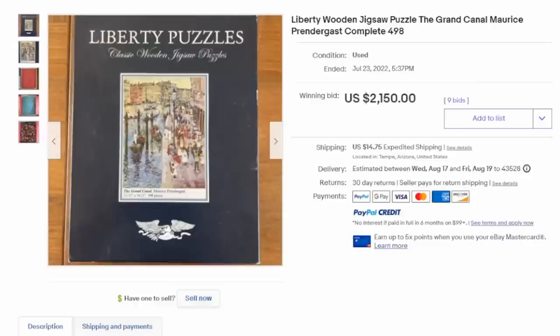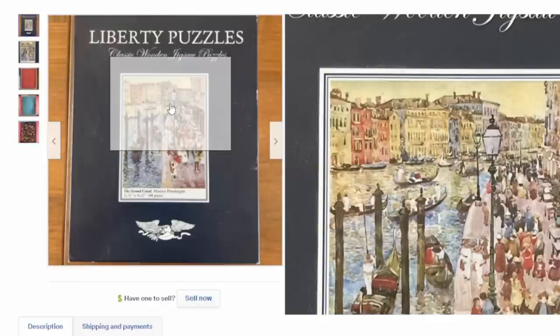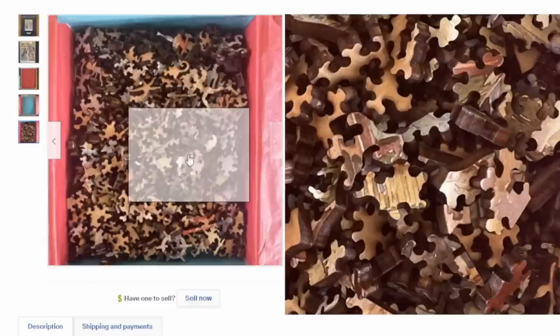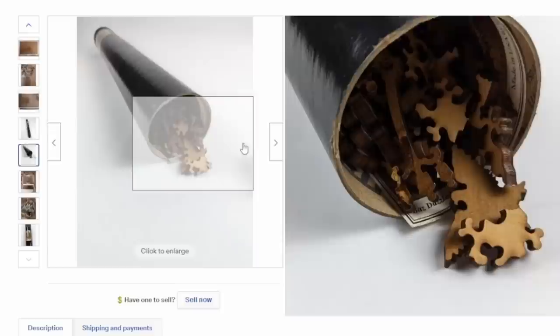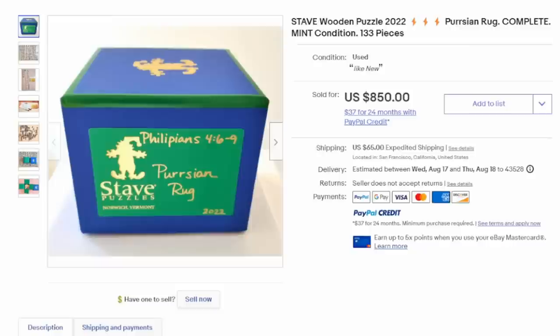Liberty has made a ton of different puzzles. Most Liberty puzzles with the fanciful thick pieces will sell for some pretty good money. This one here sold for $2,150. A large number of the puzzles are of artwork, vintage paintings, posters, and things along that line. You can see pieces that are shaped like angels, people, starfish, dancers, jesters, all sorts of different things. This one came in a tube and still sold for close to $600.